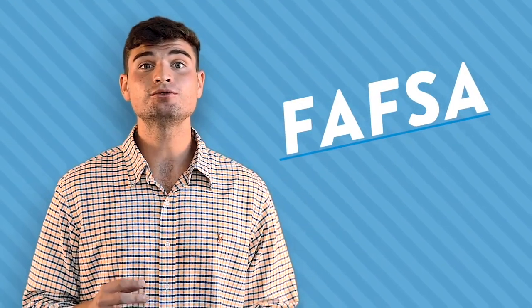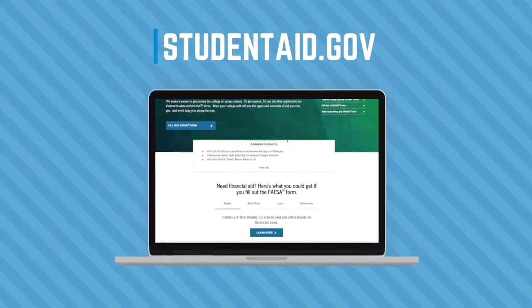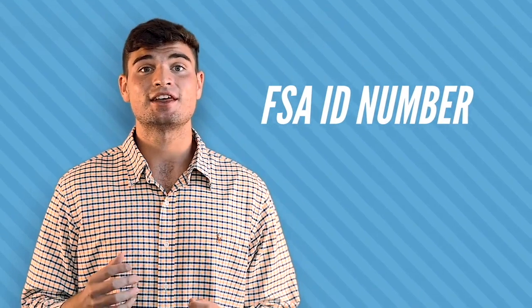It all starts with the Free Application for Federal Student Aid, or FAFSA for short. You can fill out your FAFSA by visiting studentaid.gov. As part of your application, you will be asked to provide an FSA ID — a special student loan identification number for both yourself and a parent or guardian.